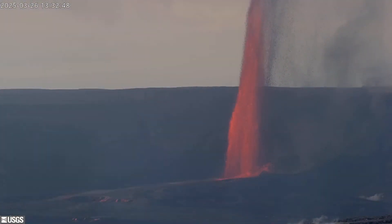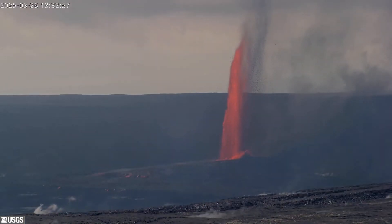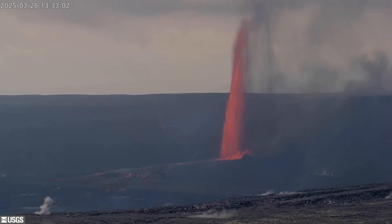From there, lava fountains grew to heights of hundreds of feet and were some of the highest yet seen during the entire eruption. The webcams had to zoom out in order to capture the full stream of molten rock. Volcanic gas emissions also rose, with estimates at 50,000 tons per day.